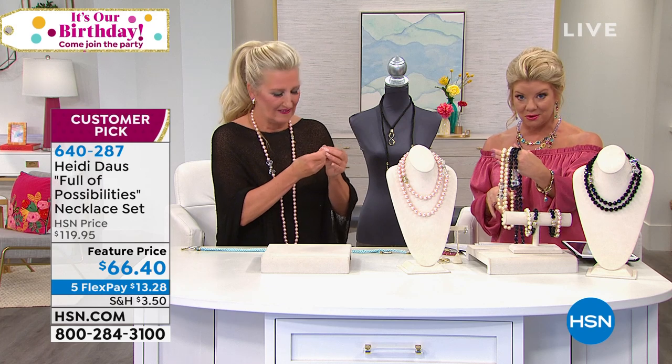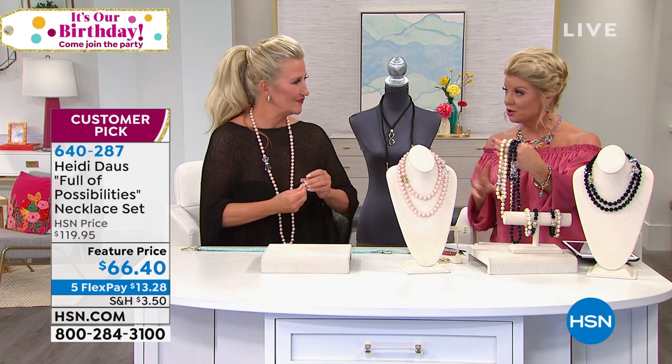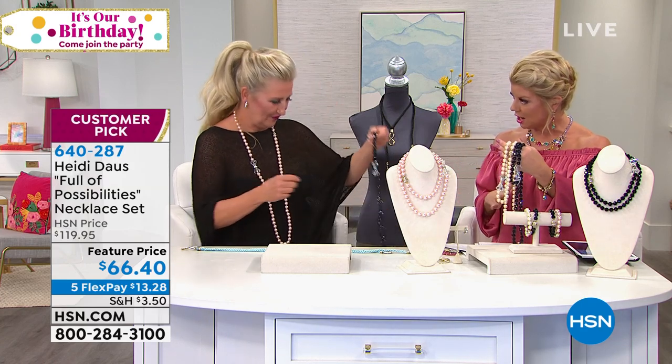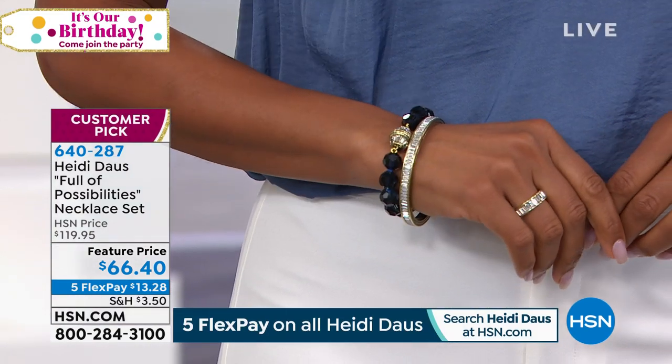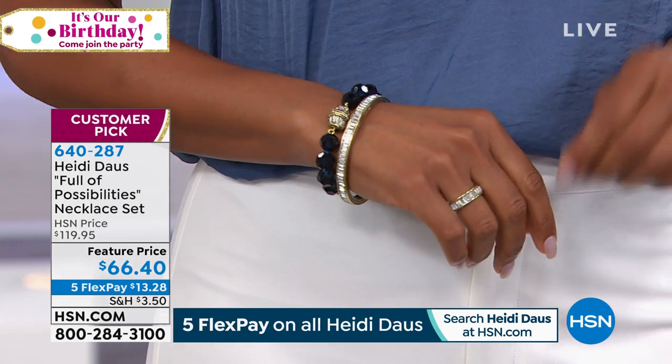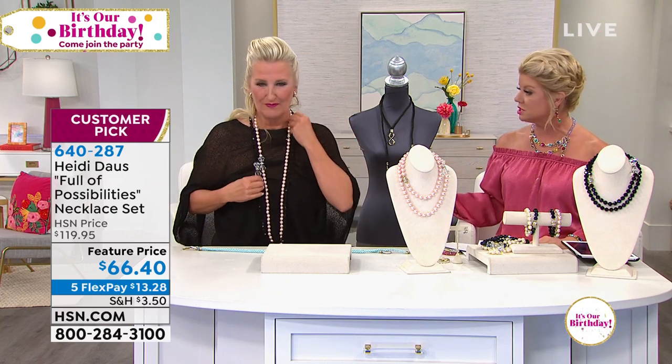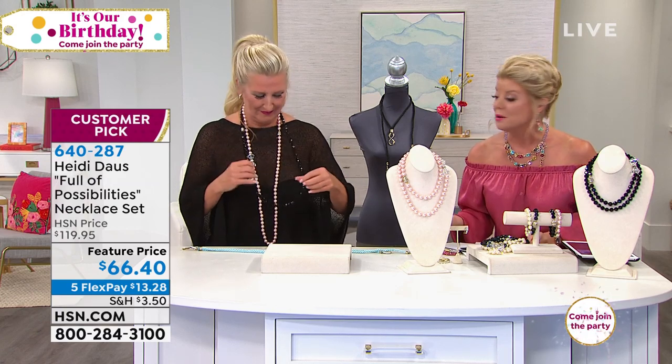What you're going to receive is a necklace that is 39 and a quarter inches in length, and then you're also going to receive a bracelet. You're going to choose either small-medium or medium-large. Look at all these looks — the bracelet as just a solo piece. But if you wanted to attach it very simply in less than a second to the necklace, you can go from 39 and a quarter inches with an additional seven and a quarter or eight and a quarter inches, depending on whether you order the small-medium or the medium-large bracelet.